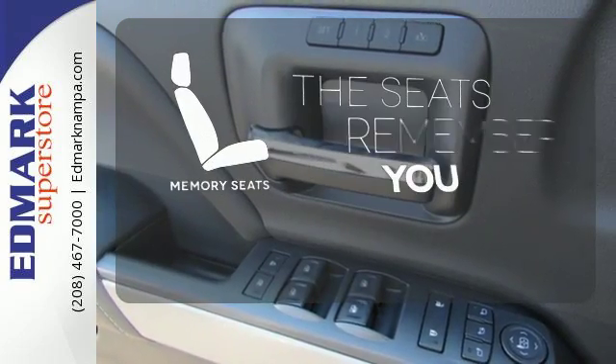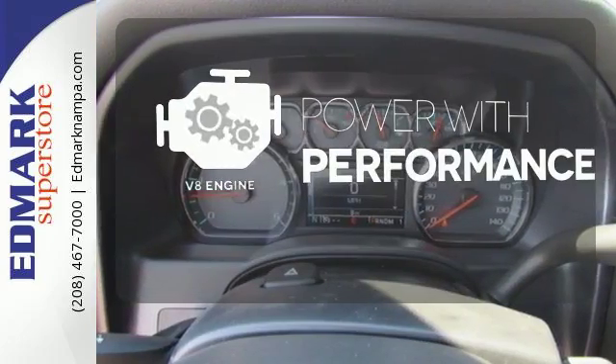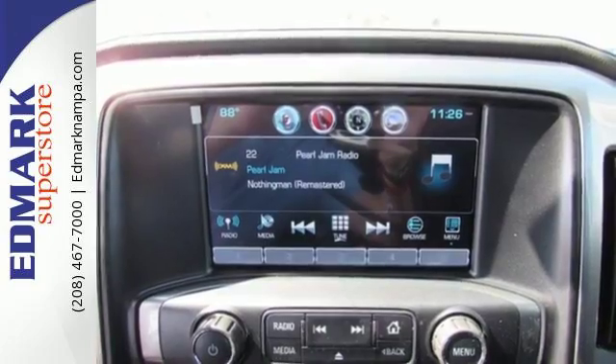Let the memory seats adjust to your preferred setting. The V8 engine gives you that rumble you crave. It's ready to handle the stress of your day, and then some.